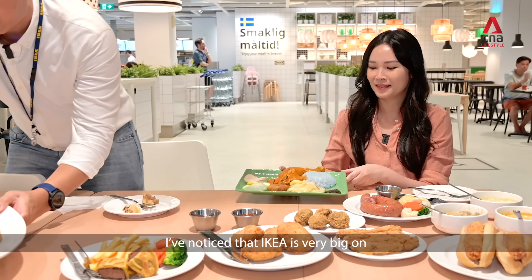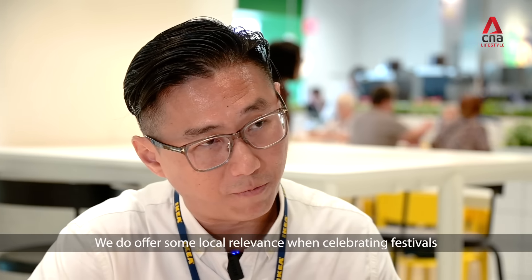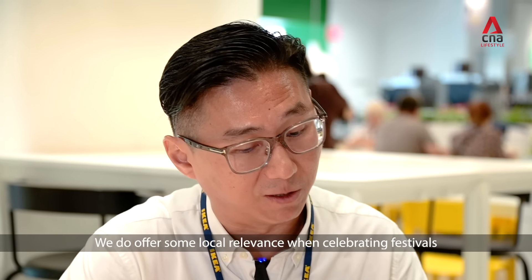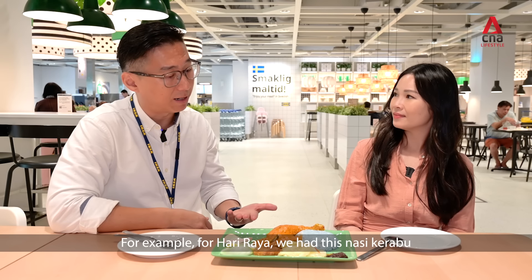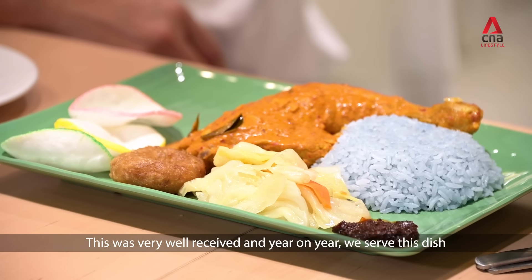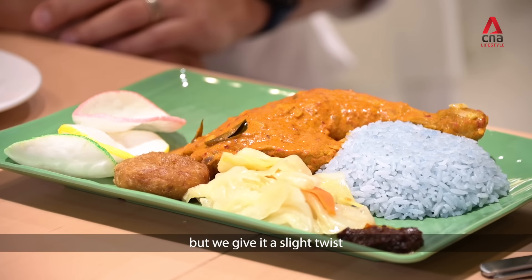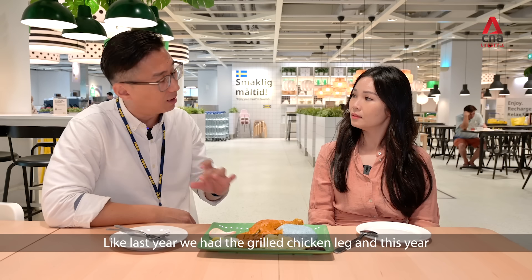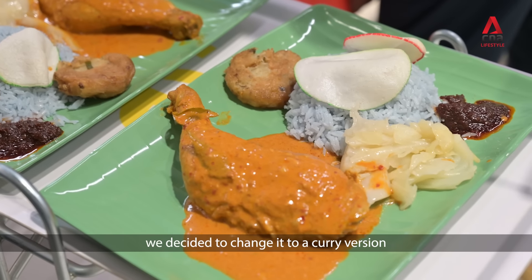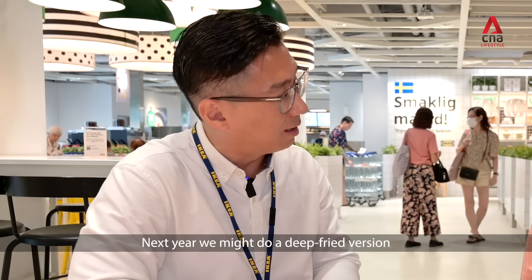IKEA is very big on celebrating festive occasions. We offer locally relevant dishes to celebrate festivals — for example, for Hari Raya, we have nasi kerabu. This was very well received and year on year we serve this dish, but with a slight twist. Last year we had the grilled chicken leg, and this year we changed it to a curry version. For next year, we will probably do a deep-fried version.